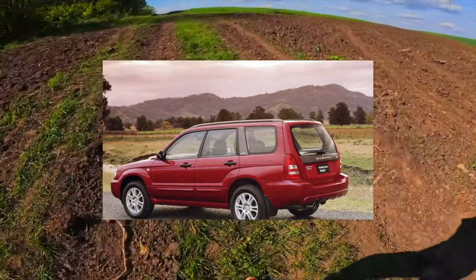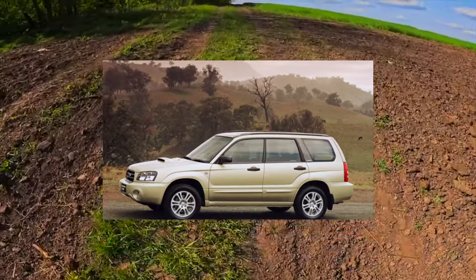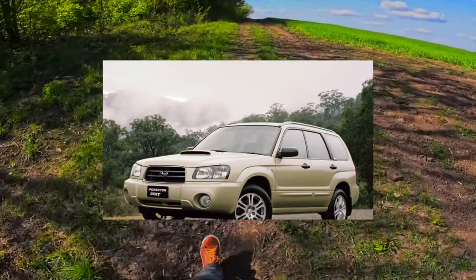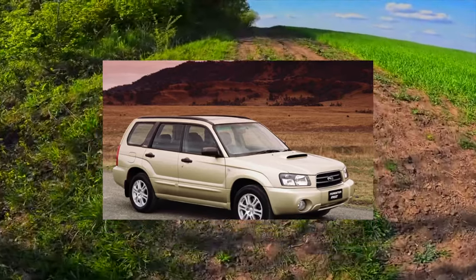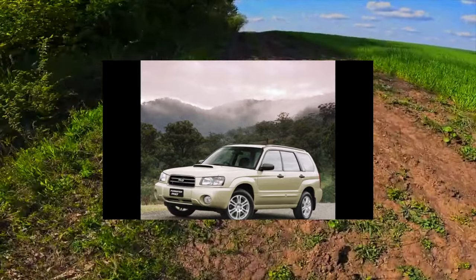In general, the Forester is a strong and durable car that can satisfy the driving ambitions of almost any owner. However, such a successful combination of consumer qualities comes with a higher cost of maintenance. Subaru engines, despite the complexity of their design, are highly reliable and have a long service life, but they are demanding on fuel quality, which can reduce the life of even platinum spark plugs to 20,000 kilometers.